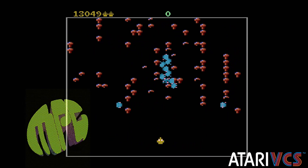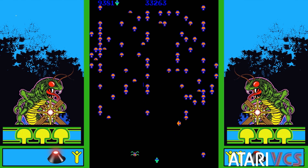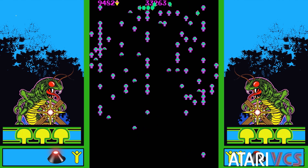Centipede is a great example of the evolution of the arcade console port. The original arcade classic was clearly more than consoles of 1981 could handle, but programmers found the game's rollerball gameplay generally fit well when converted to a generation of joysticks.